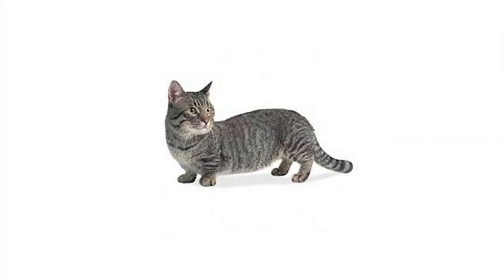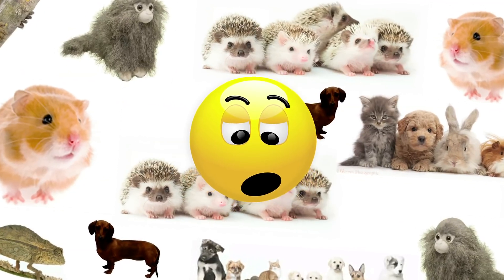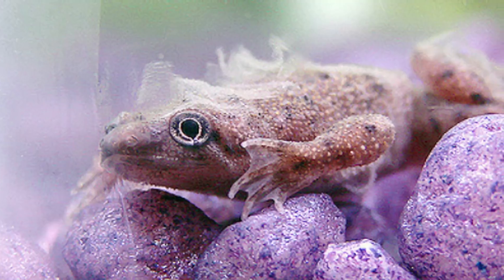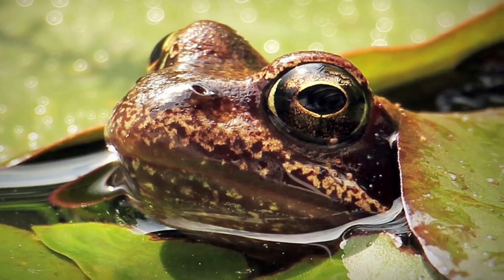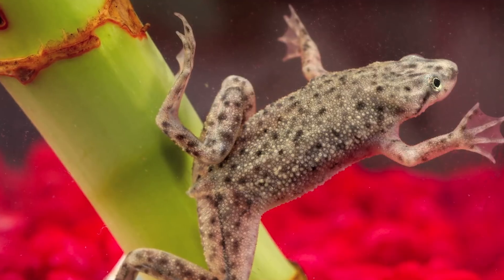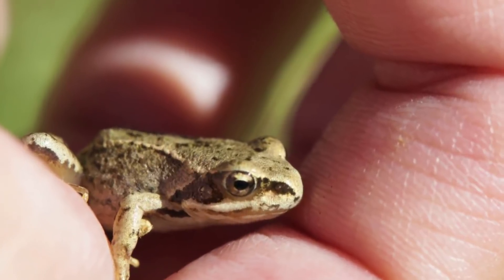Number two, African Dwarf Frogs. If you're tired of all these land pets, maybe you should consider the aquatic African Dwarf Frog, which lives its entire life underwater. However, they need to come up for air because they do have lungs, not gills. They only grow to be three inches long and weigh only a few grams. They don't have tongues or teeth, so you never have to worry about them biting you — well, it could bite you, but it would probably just tickle a little bit.